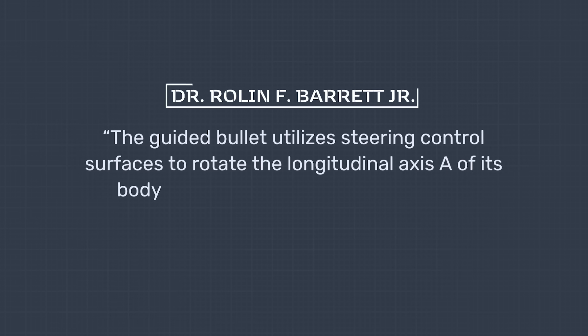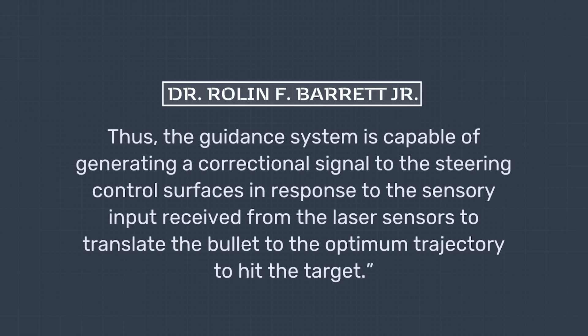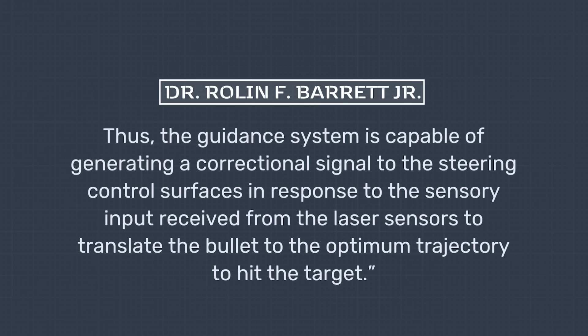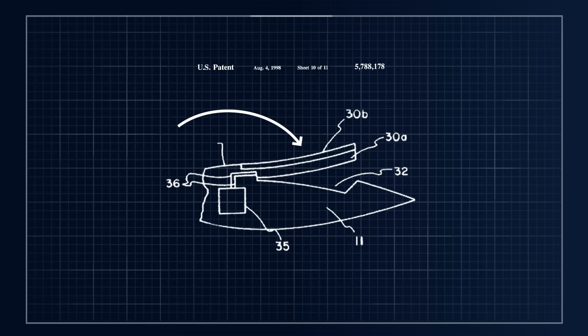A tiny internal guidance system using a lithium polymer battery operates the internal mechanisms that allow fully automated in-flight adjustment. Dr. Barrett's design uses a combination of deformable steering surfaces, a deployable flap system, and a series of stabilization fins. According to the patent, the guided bullet utilizes steering control surfaces to rotate the longitudinal axis of its body out of alignment with the present direction of bullet travel, generating a correctional signal to translate the bullet to the optimum trajectory to hit the target. The adjustment flaps operate in much the same way as those on an aircraft, working in conjunction with tail fins to maintain stability.